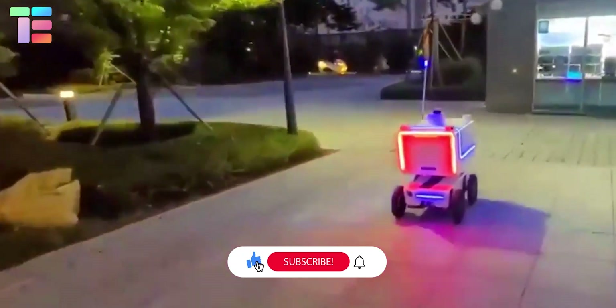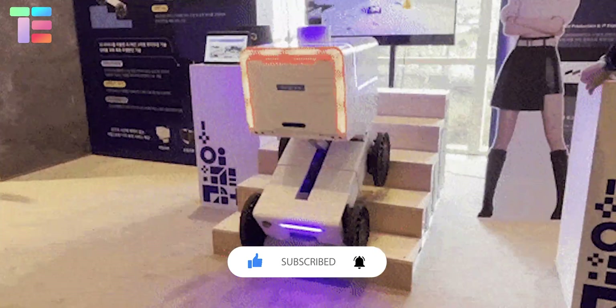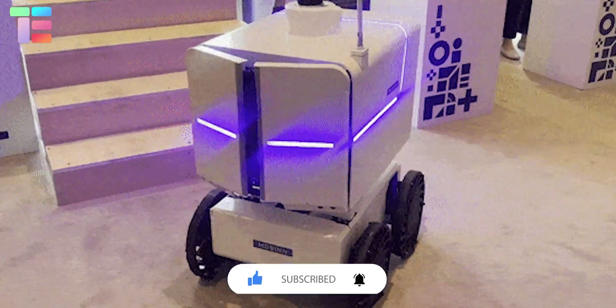I hope you liked the video. Thank you so much for watching. Comment below about the delivery robot you like the most, and stay tuned for many such videos.